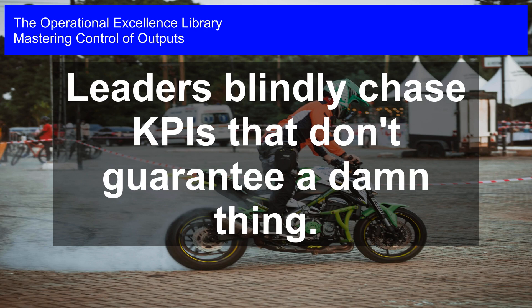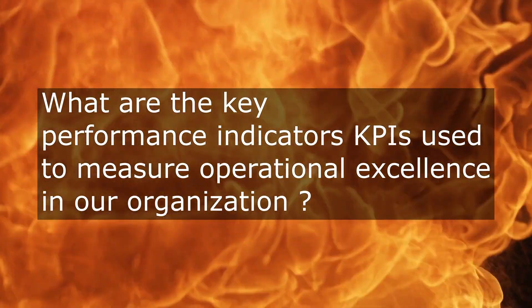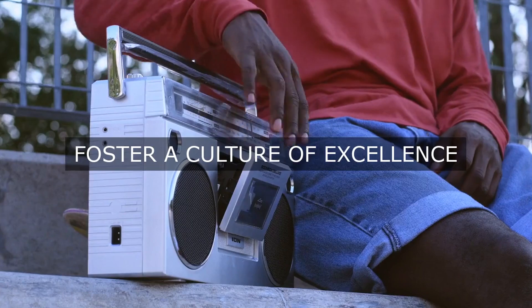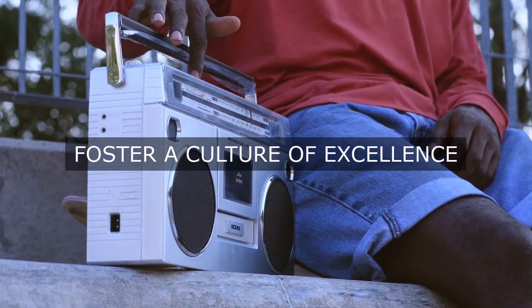How do the leaders in our organization determine and track the key performance indicators, KPIs, that effectively measure operational excellence in order to achieve optimal efficiency and productivity in its daily operations?